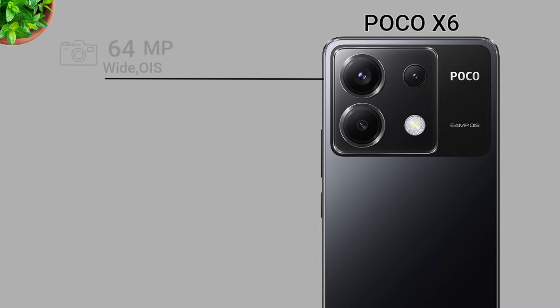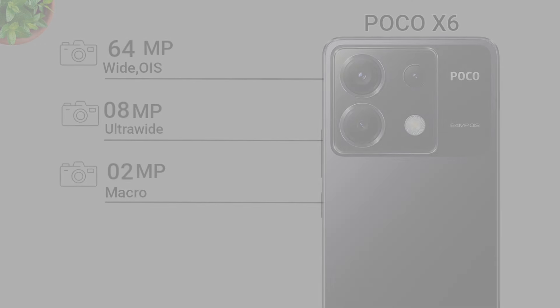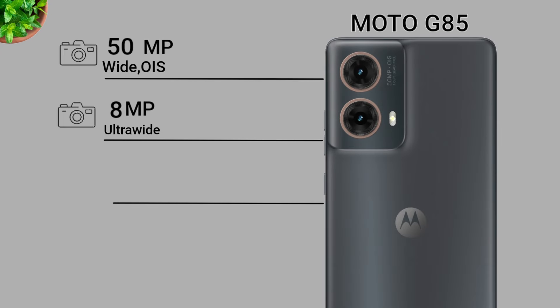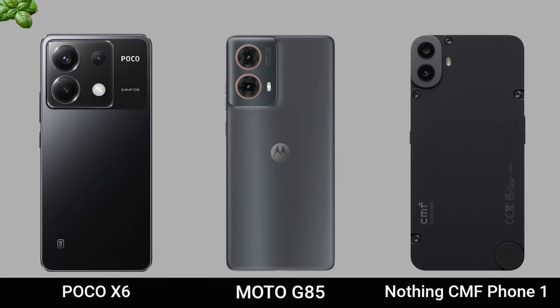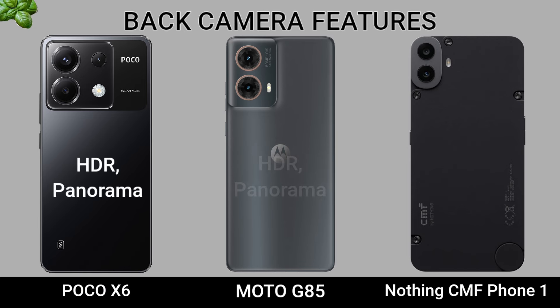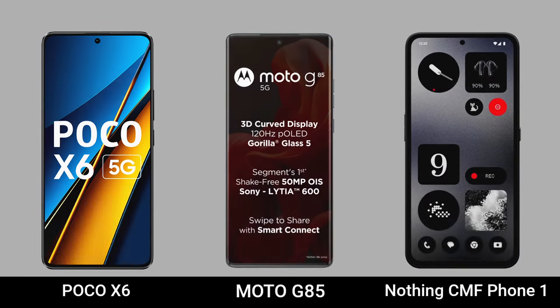Main Camera. Video Recording. Back Camera Pictures. Selfie Camera.